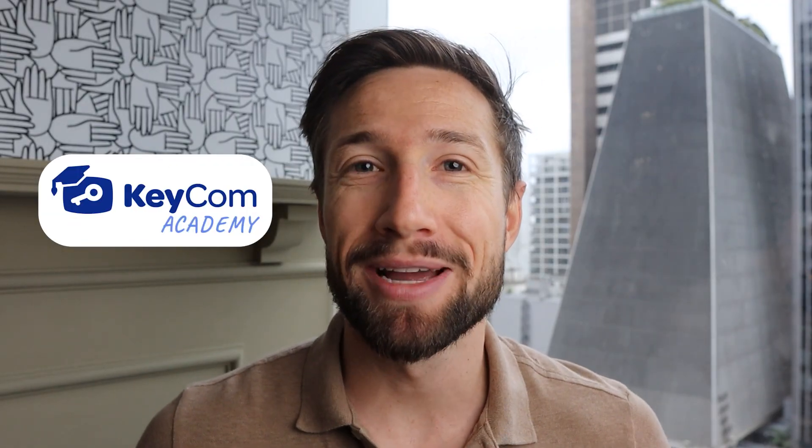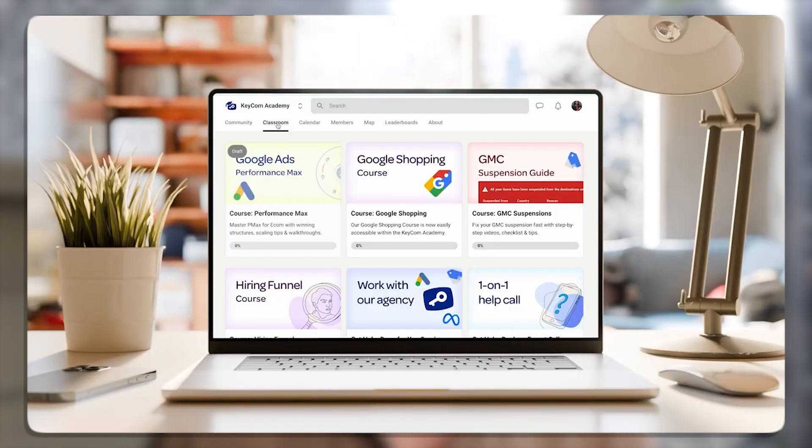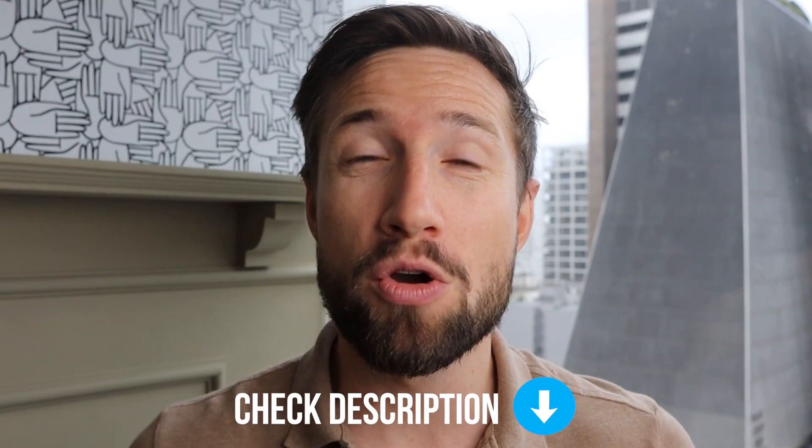That's it for this video. If you have any questions, let me know down below. And guys, if you want more hands-on help for scaling your e-commerce store, we created the Keycom Academy. It has full step-by-step courses, live coaching calls every single week, and an engaged community of honest e-commerce store owners. It has everything you need to scale your e-commerce store. I'll leave a link down below — go and check it out.